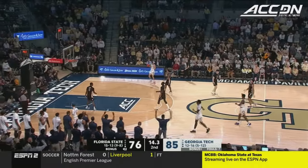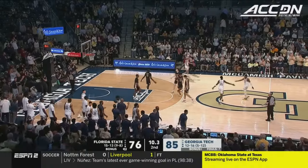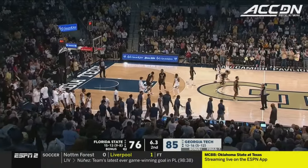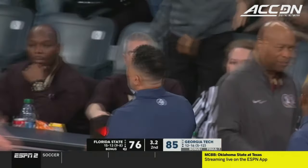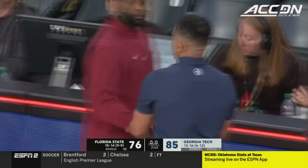Nathan George breaks the press. Florida State elects not to foul, and Georgia Tech will take this one — 85-76. Back-to-back wins in the ACC for the first time this season under first-year head coach Damon Stoudemire. Impressive win all around.